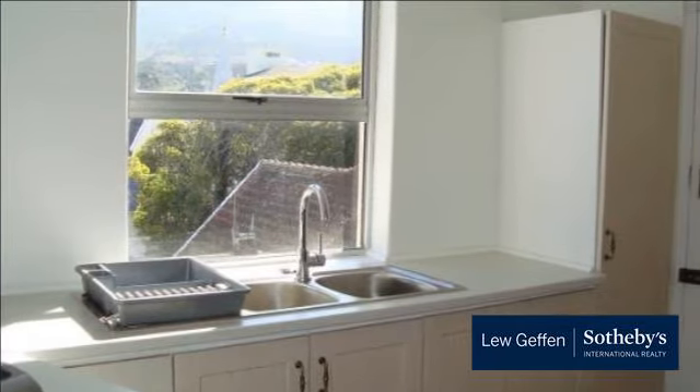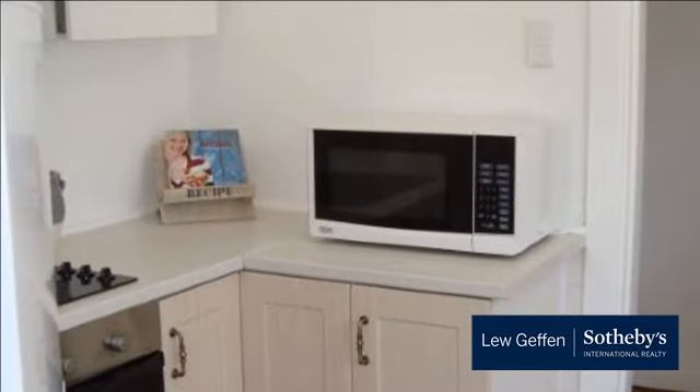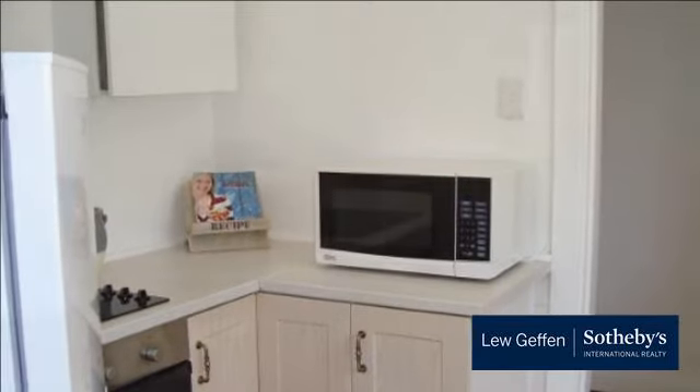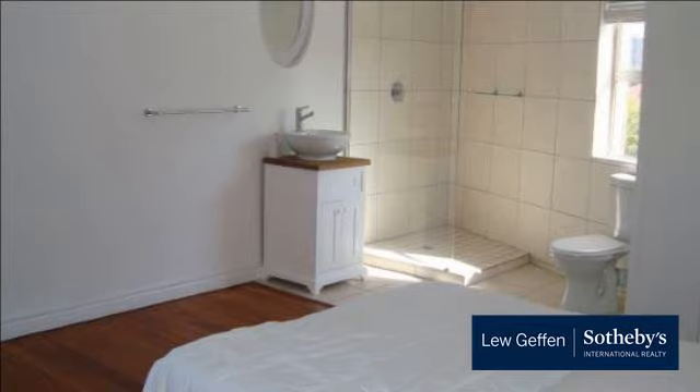It offers two large bedrooms, two and a half modern bathrooms, a new kitchen and a medium-sized lounge. The stylish large main bedroom has a shower, toilet and basin en suite. The second bedroom has a built-in study corner.